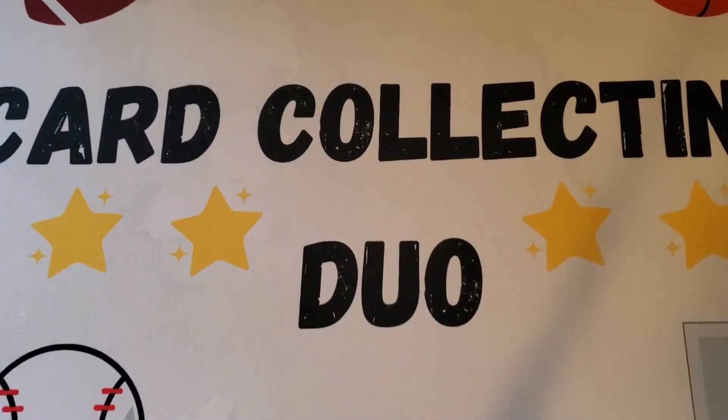Hey everybody, it's Mike and Henry from the Card Collecting Duo and we're back with another video. Today we have something a little bit different — we're not opening product, but we went and made a bunch of individual card pickups. We went to a thrift store not too far from our house. They picked up a large collection and put out 20,000 cards today on Saturday — all in top loaders and rack-style boxes. They're selling them at a flat price: each regular card was five dollars and each relic or auto was eight dollars.